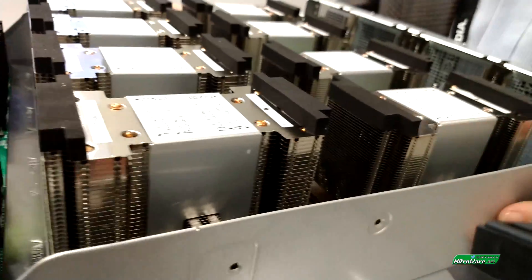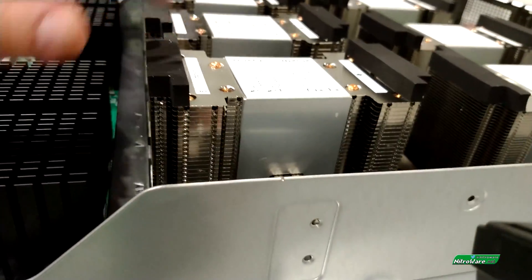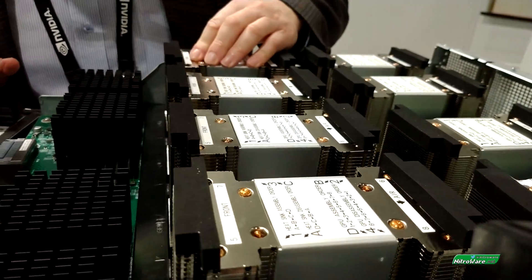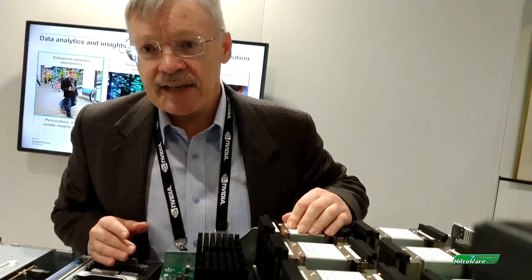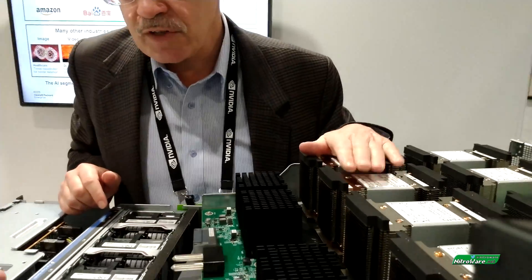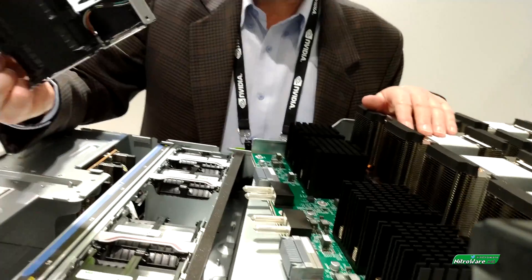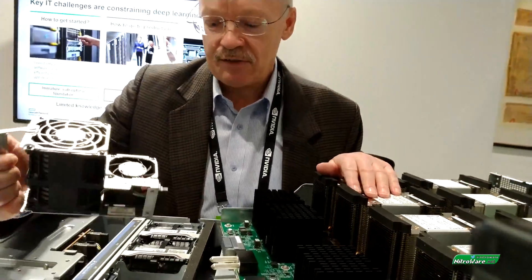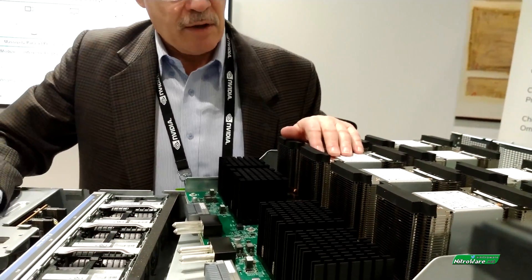We've got a lot of heat sinks here. These are the NVLink connectivity components, and each one of these is a Tesla V100 — 32GB SXM2-based GPU. That's a lot of heat — lots of power. So how is the cooling? These are huge modular fans. This is significantly enhanced cooling compared to a similar-sized ProLiant — that's exactly right.